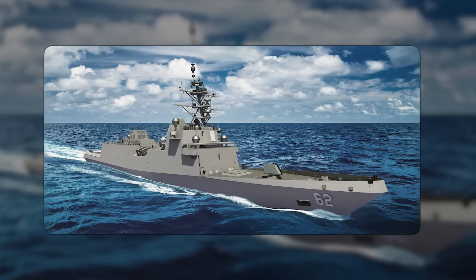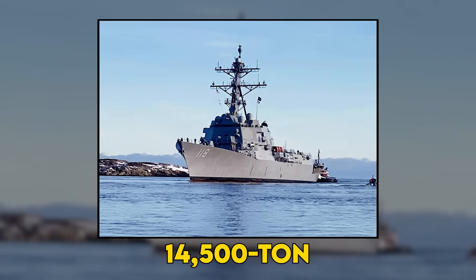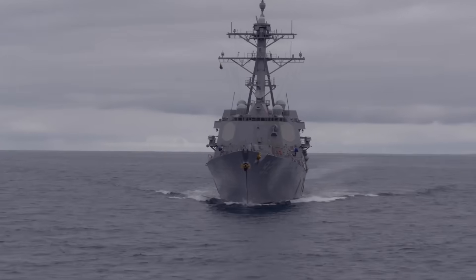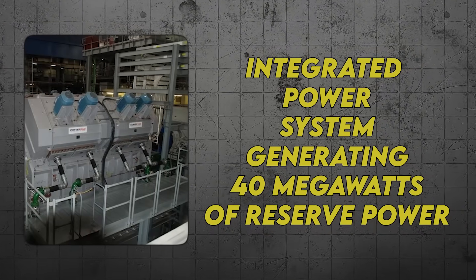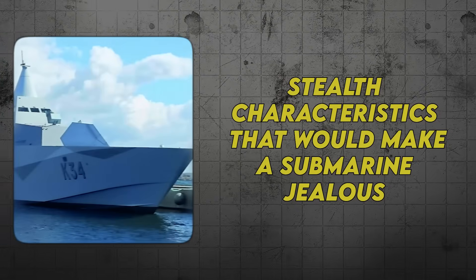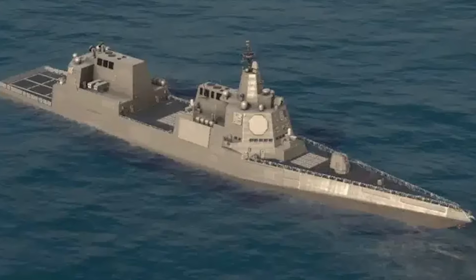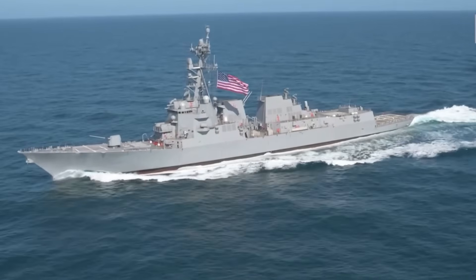The DDG-X represents the most ambitious surface combatant program since the age of battleships — a 14,500-ton answer to the question of how do you fight a war when your enemy has more ships, more missiles, and home field advantage. The game changers: integrated power system generating 40 megawatts of reserve power, directed energy weapons with unlimited magazines, hypersonic missile capability, 50% greater range, and stealth characteristics that would make a submarine jealous. Procurement of DDG-51s would end sometime after DDG-X procurement begins, with a planned three-year overlap to ensure continuity.